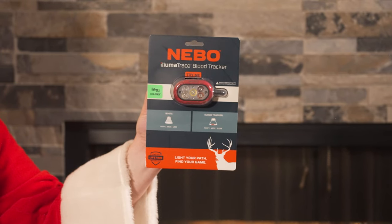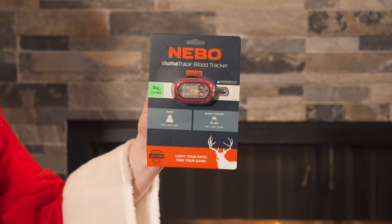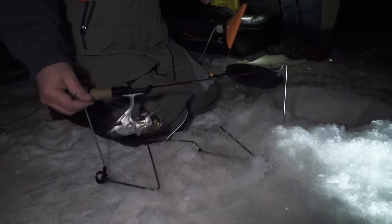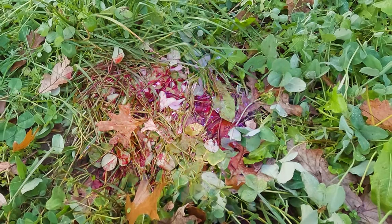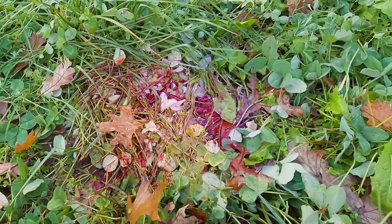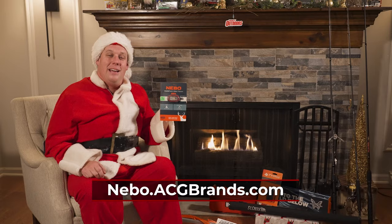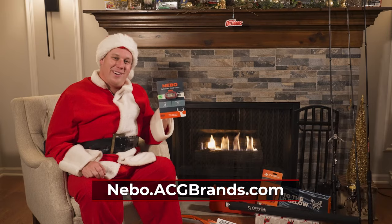Here we have the Nebo Illumitrace Blood Tracer. This is a headlamp that's perfect for going outside and getting wood for the fire pit, or going out early and setting your tip-ups for the ice fishing season. You also have a blood tracking light on here that makes blood pop if you're a hunter. So this is truly a great tool to keep by your side for any outdoor activity, and will make this year a little brighter.